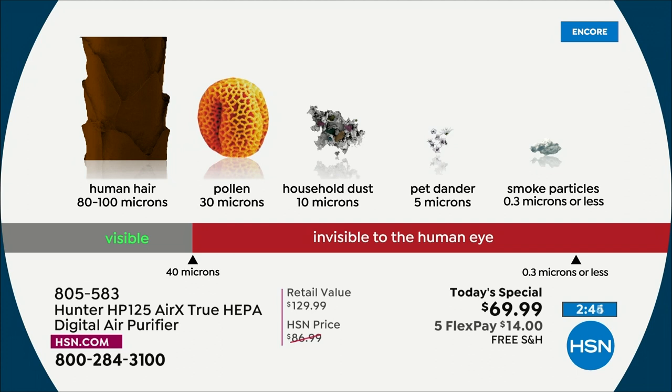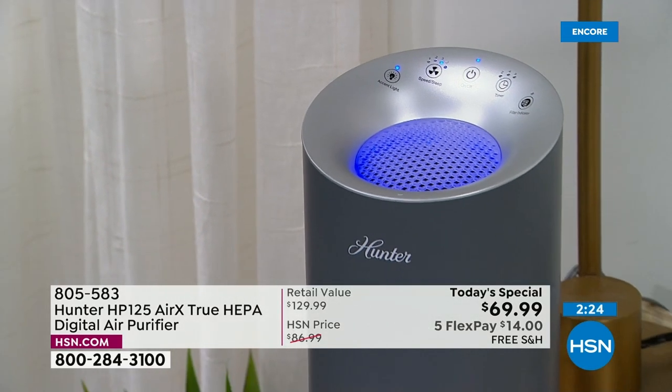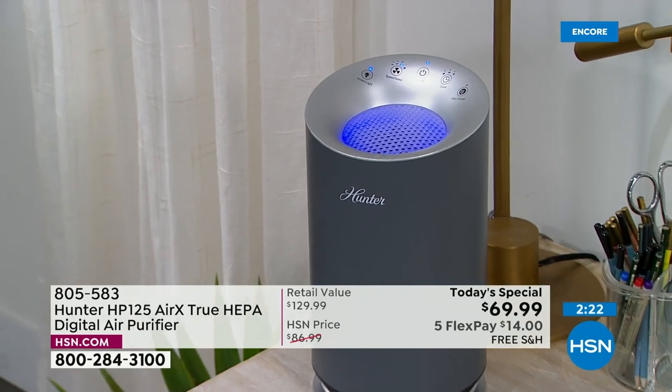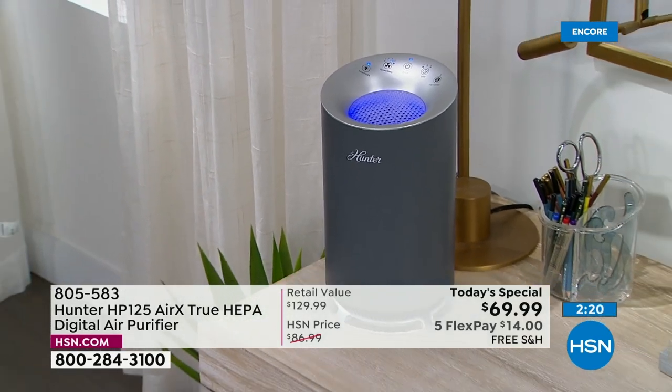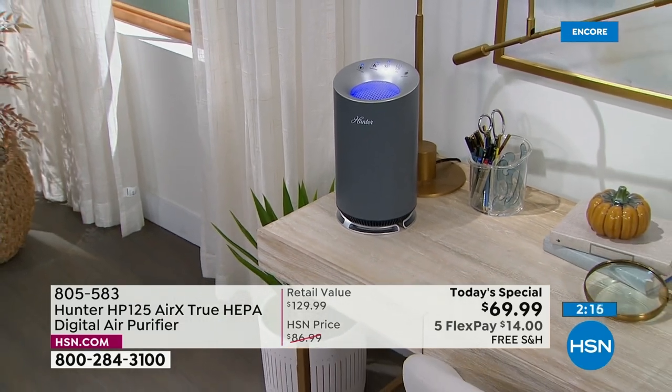99.97% of pollen, household dust, pet dander, and smoke particles removed — it just makes common sense you're going to feel better. People have said they dust less. If you've got a dusty home, you'll love this. We clean our kitchens, bathrooms, everything — you'd never eat food with dust particles. For $14 on any debit or credit card, get this home.